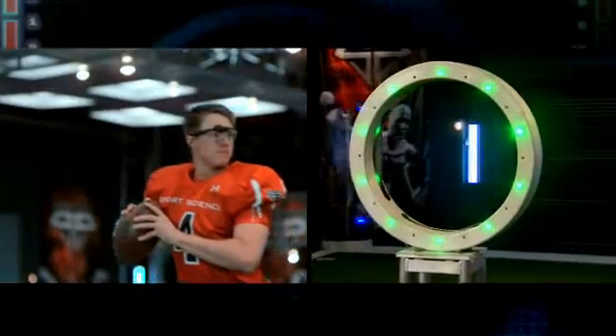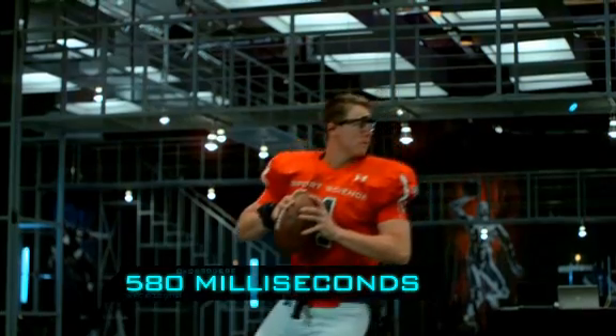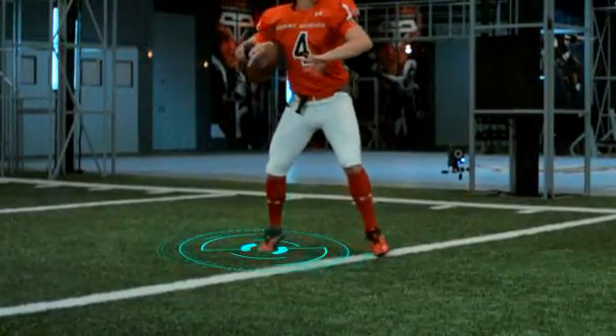Our eye-tracking technology reveals that Jevon's eyes lock onto the green target in 220 milliseconds. 580 milliseconds later, Jevon starts his throwing motion by driving his back foot into the turf.